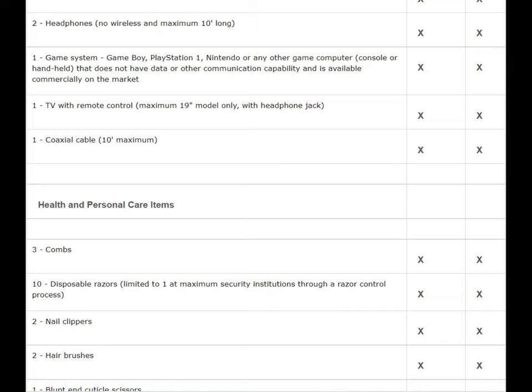Pack as much clothing as you can. The list says you can have two sweaters, but importantly the sweaters cannot be hoodies — there's a rule about covering your face and hiding from cameras. Make sure your sweaters and jackets don't have hoods. For coats, they may make an exception, but most likely your coat will just need to have a collar without a hood on top.